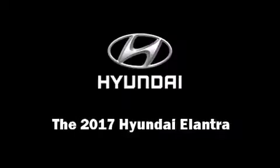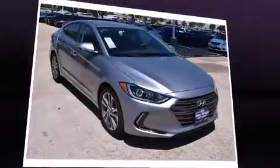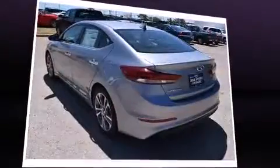Discerning drivers will appreciate the 2017 Hyundai Elantra Coupe. This four-door, five-passenger sedan leads among competitors in its segment. It features an automatic transmission, front-wheel drive, and a two-liter four-cylinder engine. Top features include heated front seats,